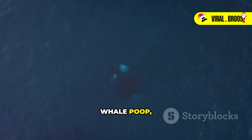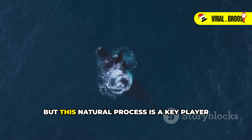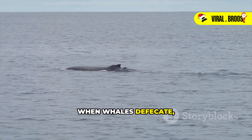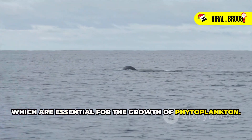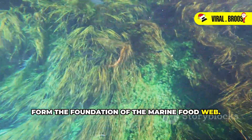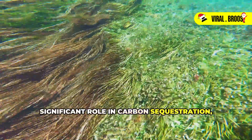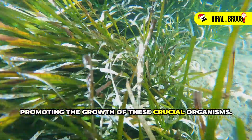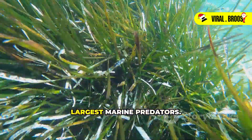Whale poop, far from being a waste product, is a vital component of a healthy ocean ecosystem. It might sound surprising, but this natural process is a key player in maintaining the balance of marine life. When whales defecate, they release nutrients like iron and nitrogen into the water, which are essential for the growth of phytoplankton. Phytoplankton, the tiny plants of the sea, form the foundation of the marine food web. They not only provide food for a variety of marine creatures but also play a significant role in carbon sequestration, helping to mitigate climate change. Whale poop acts as a fertilizer, promoting the growth of these crucial organisms, which in turn supports entire food webs, from the smallest zooplankton to the largest marine predators.